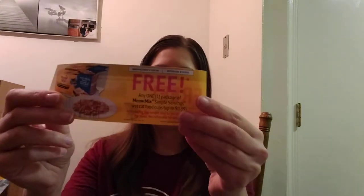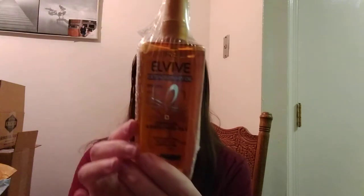I also got a Meow Mix Simple Servings — some wet cat food, it comes with two of them — and they also sent a free coupon to get another package of those. The other box had the exact same stuff. I also got a freebie from Influencer — I got into one of their L'Oreal product testings, so they sent the L'Oreal Paris L'Vive Extraordinary Oil. You just have to try it out and do reviews.